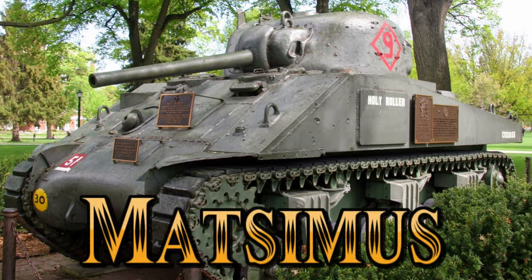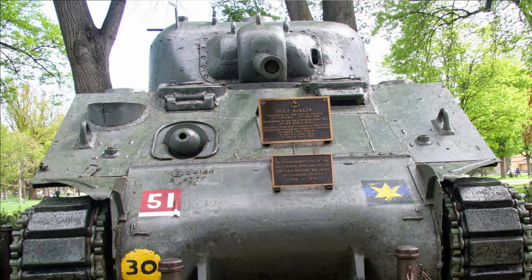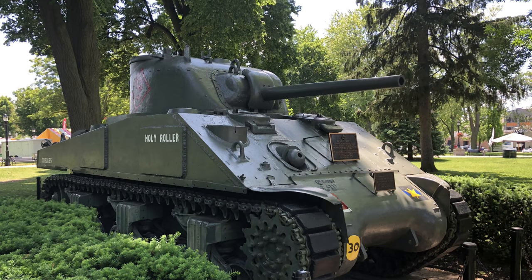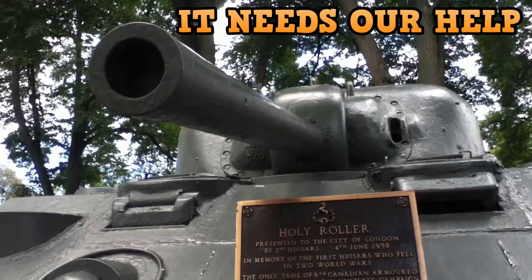We did a study of the Holy Roller internally last year. What's happening is water is getting into the roof, dripping down to the floor — it's rusting and corroding, so the hull itself is starting to weaken with rust. Because of this, we went through the study and we estimate there's probably five, maybe ten years that it'll stand as it is right now.